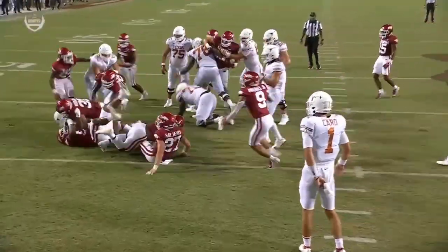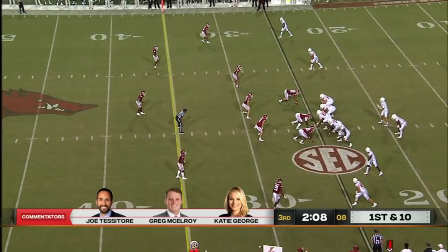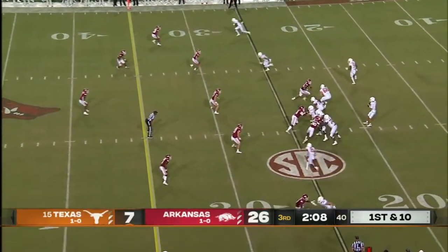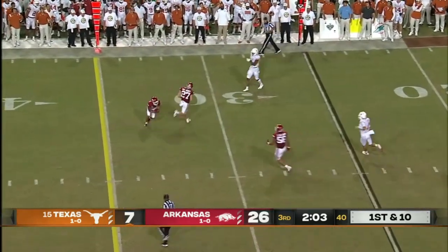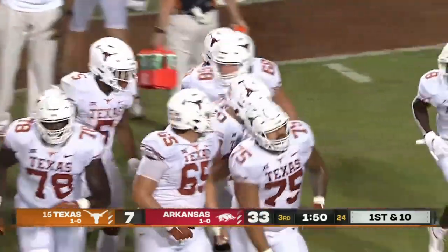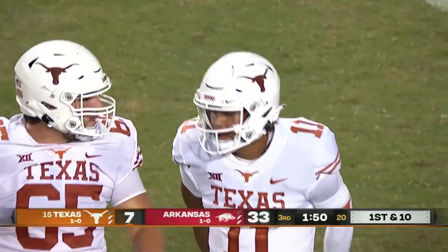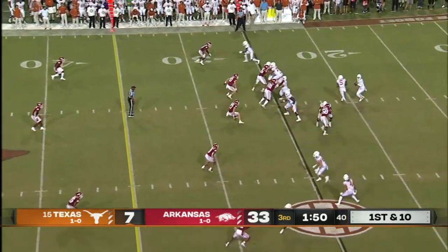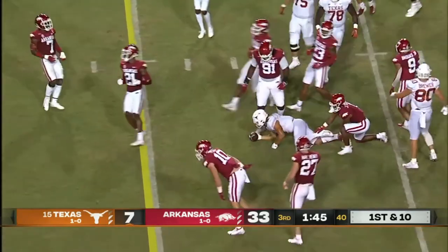Man, look at Henry coming in with the crown of the helmet. That ball is knocked out of the hand of Card. Sark gave him a fair chance, said it would come down to who takes care of the ball better — that was Hudson Card — but gives a little more upside right now as Thompson comes into the game.